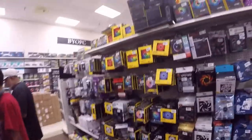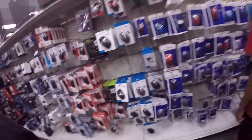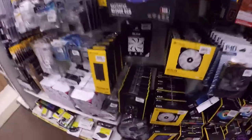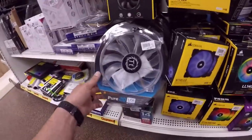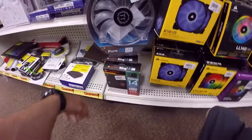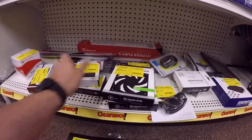Definitely the fan section — look at all the fans they got. Wow, they just got boxes on boxes of fans, more mice and peripherals. I'd like to find — here's a 200mm fan. This is the clearance section, which is what I'm always interested in because you can always find some good deals.